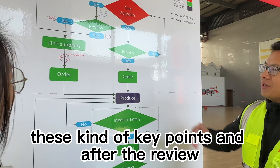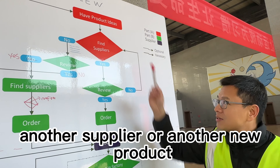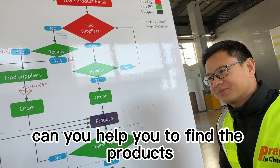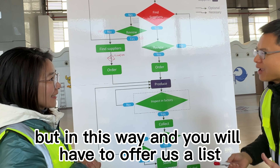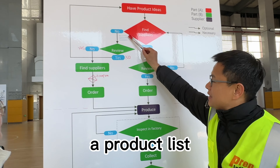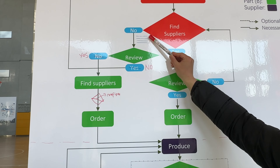After the review, if we pass, we will go ahead to the next step, which is to order. If it fails our review, we will report to you, and you may need to find another supplier or a new product. If I don't want to find the products myself, can you help find the products? Yes, we can. But in this way, you will have to offer us a product list. It's better to come with links to the products, for the price, pictures, and specs.